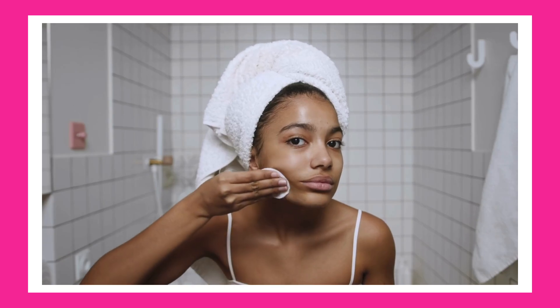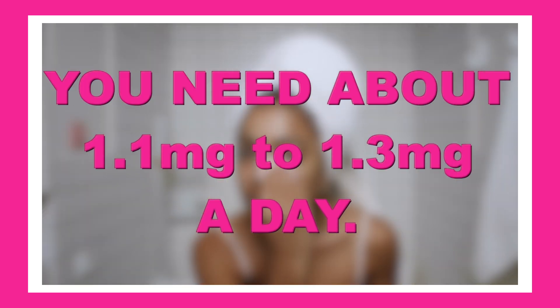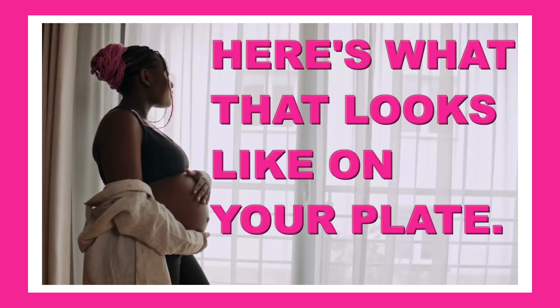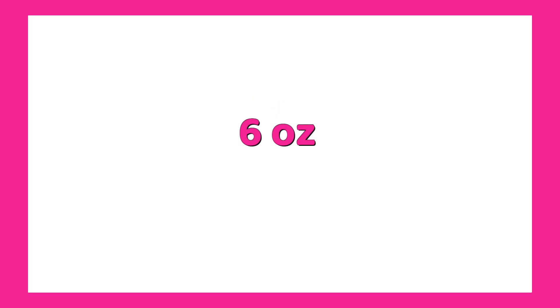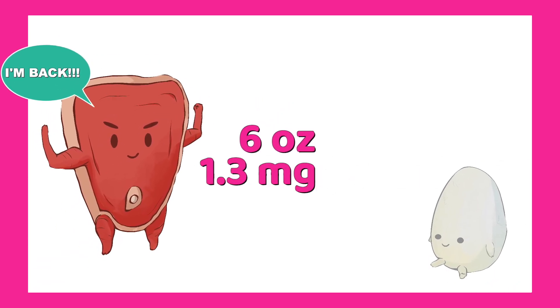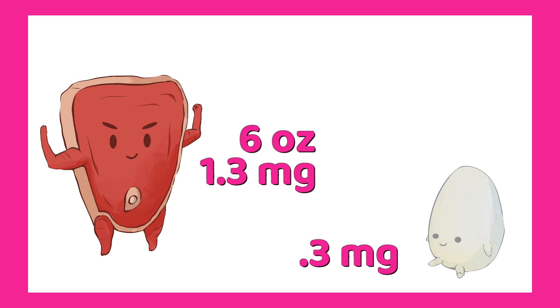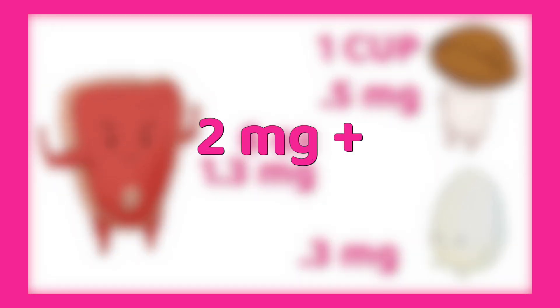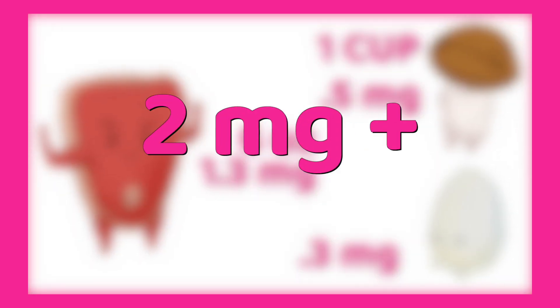B2 helps with energy production, skin, and eye health. You need about 1.1 to 1.3 milligrams a day — more if you're pregnant or breastfeeding. Here's what that looks like on your plate: six ounces of steak gives you 1.3 milligrams, one egg adds 0.3 milligrams, and one cup of mushrooms gives you another 0.5 milligrams. That's over 2 milligrams of B2 right there. Check.